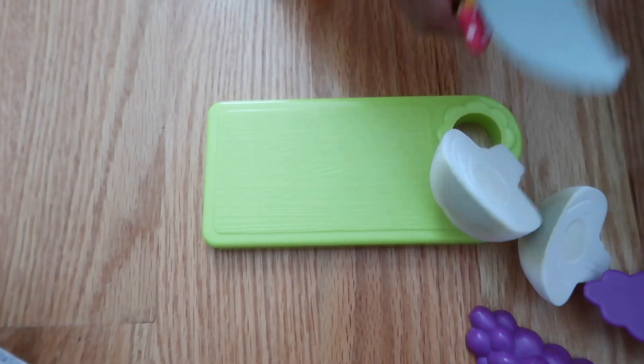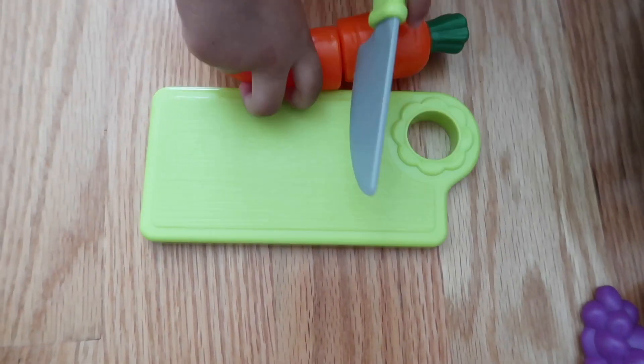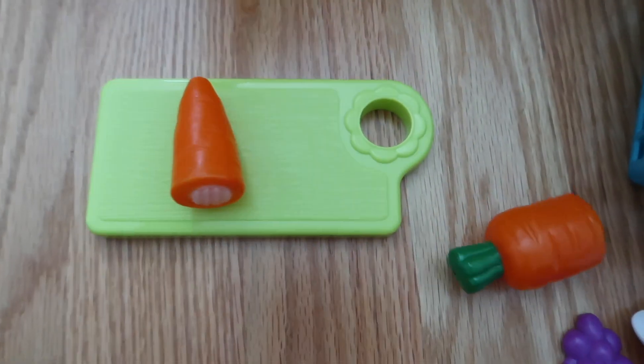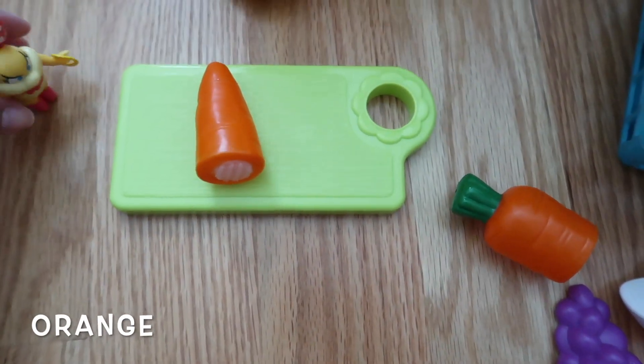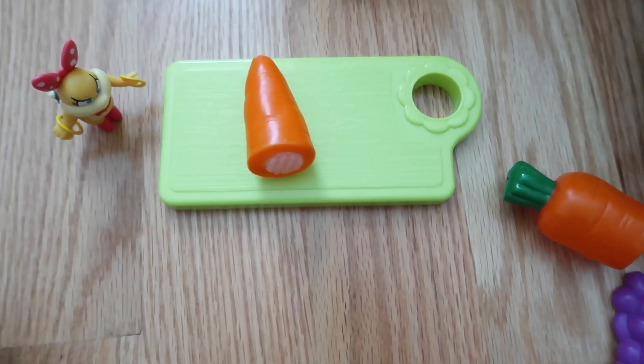What's next? It's a carrot. Carrots. Yummy. What color is the carrot? Green and orange. Green and orange.